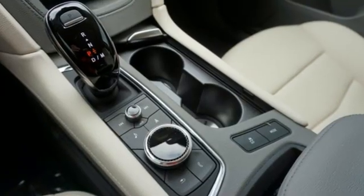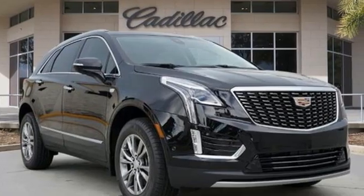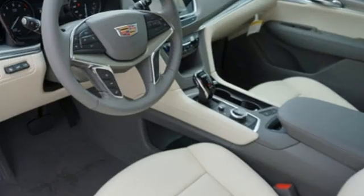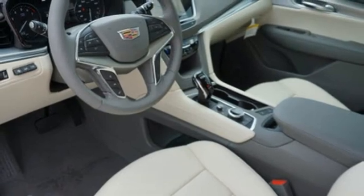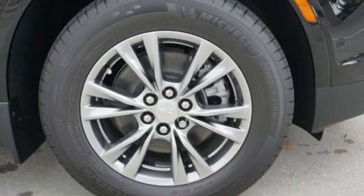A great vehicle is comprised of great features like these: intercooled turbo inline four-cylinder engine, gas pressurized shocks, integrated navigation system with voice activation, wi-fi hotspot, front heated leather bucket seats, and auto dimming rear view mirror.